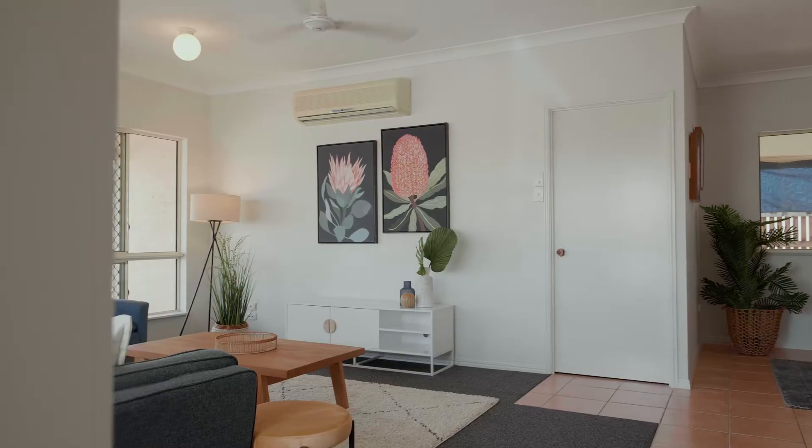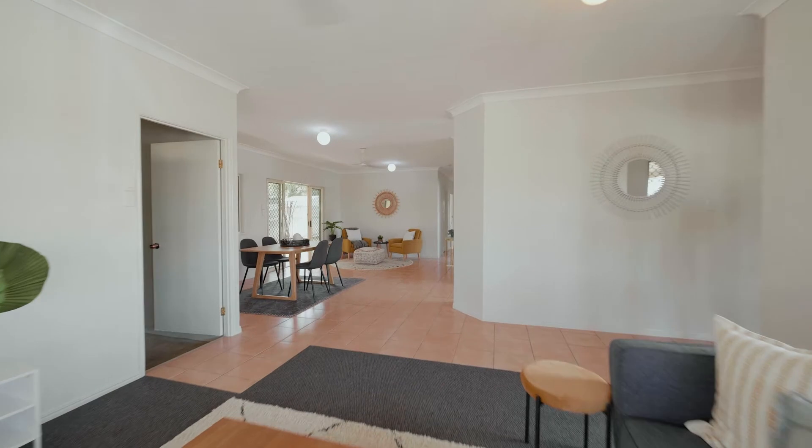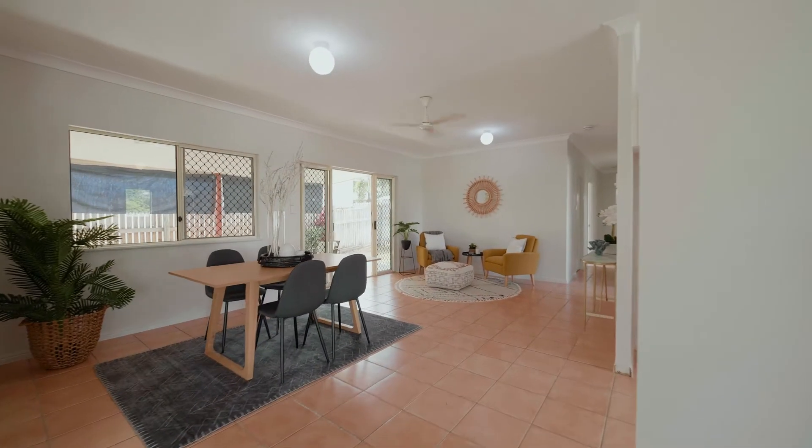A combination of tiles and brand-new carpet, this four-bedroom home has had a fresh coat of paint on the inside and it's now ready for its new owners.